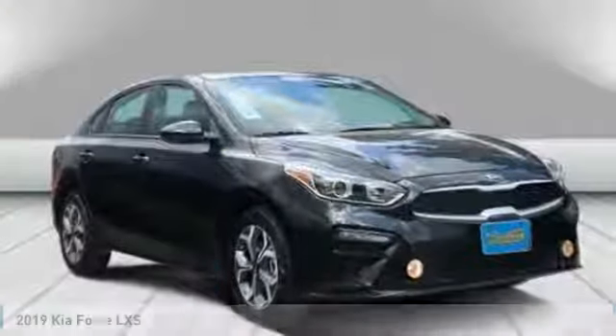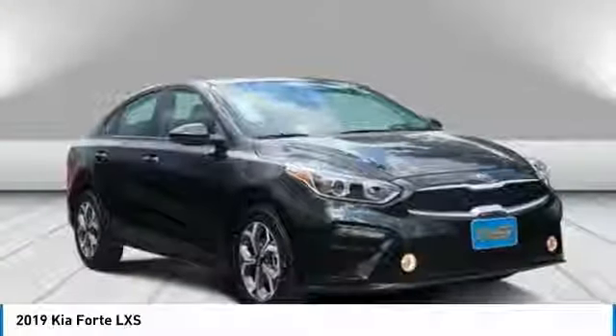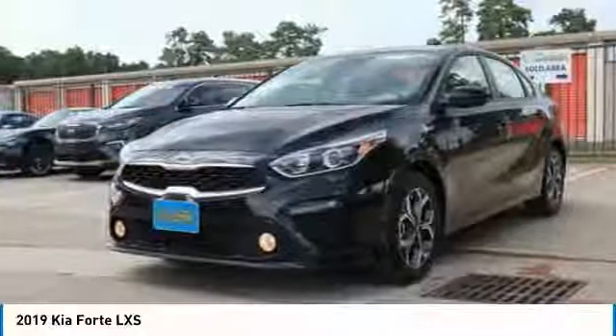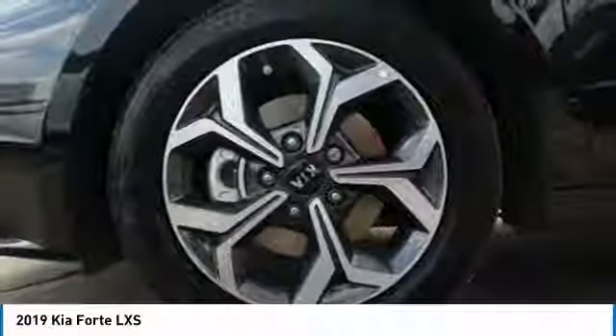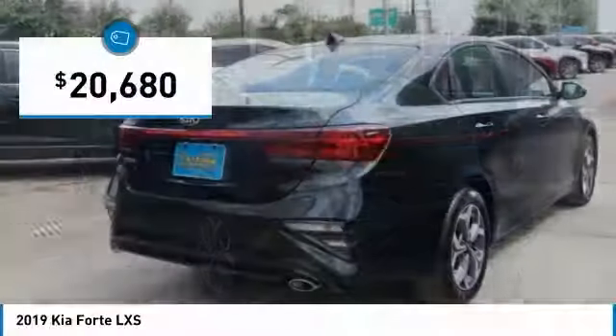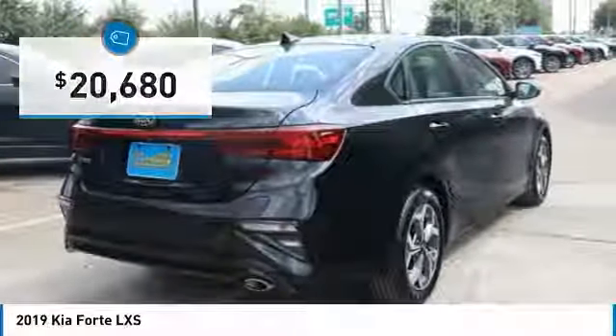Stop by and take a look at the 2019 Forte. If you're looking for a trendy and feature-laden compact sedan, the Kia Forte is for you. It offers an exceptional combination of innovative design, high-quality engineering, and outstanding value, and is priced below $25,000. Here are some of this vehicle's great options.